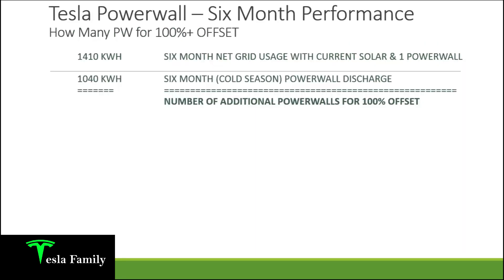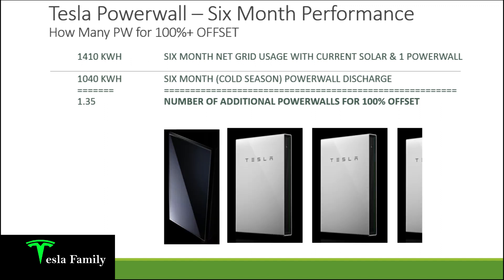Now I want to show you how many Powerwalls I would need for 100% or more energy offset. I was around 50% of my energy needs covered by Tesla solar and Powerwall. To calculate this, I took my six month net grid usage of 1,410 kilowatt hours and divided by my six month cold season Powerwall discharge of 1,040 kilowatt hours, which comes out to an additional 1.35 Powerwalls needed for 100% offset. Rounding up, that means adding two Powerwalls — and Tesla would require me to add some additional solar, since you can't add Powerwalls alone without tying in solar.